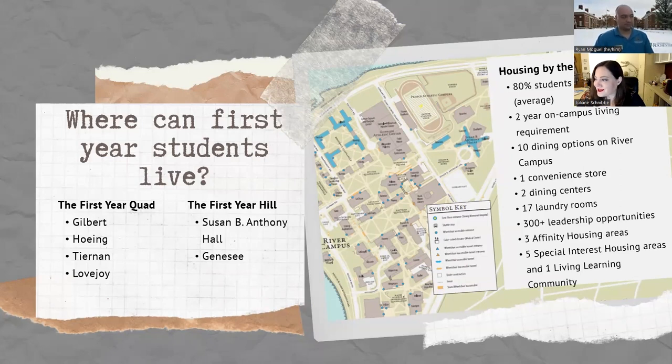Often students ask which area is the best. I've been at the university for seven years, and every time I talk to a student in Susan B. Anthony or Genesee, they say that's the best. And students from the quad say the quad is obviously the best. All of our areas are equitable and students enjoy living there — it's a matter of preferences, and once you're here, where you are is what you like because that's where your friends are.